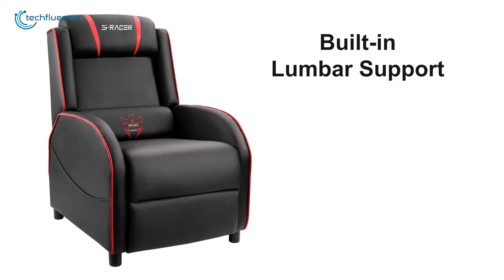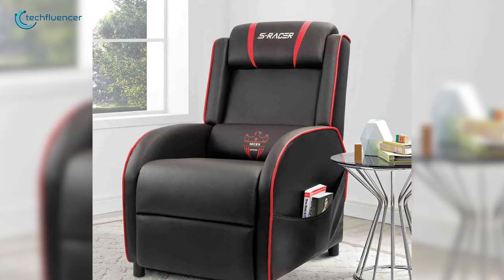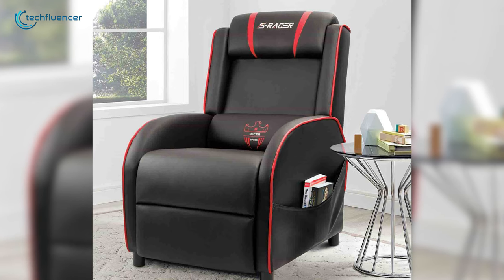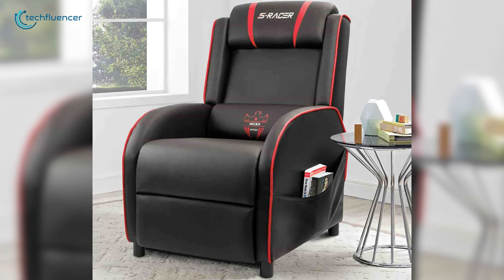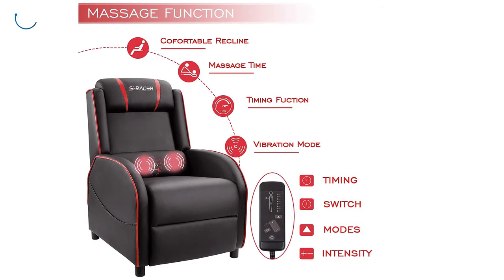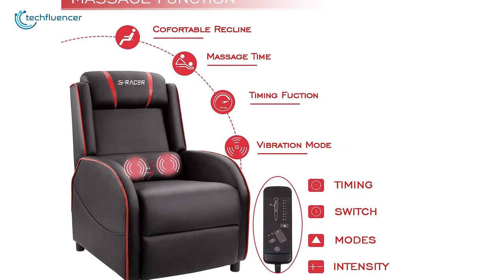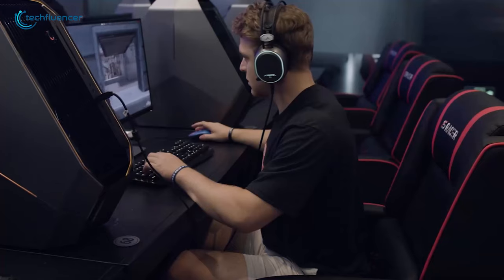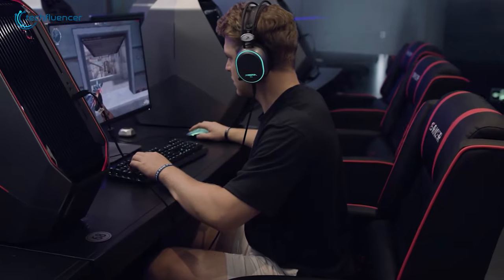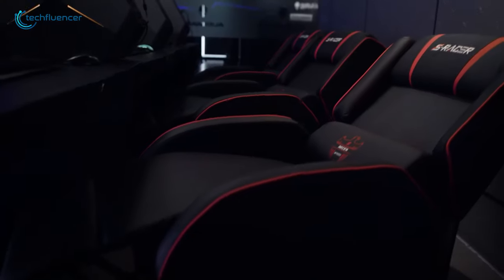With its built-in lumbar support, elastic single seat, and adjustable footrest, this gaming recliner will ease up competitive gaming with a maximum level of comfort. It also features a massage function on the lumbar support that is highly adjustable in terms of timing, modes, and intensity, all through a compact remote controller. Competitive gamers often stay engaged in intense and stressful gaming sessions, and if you are one of them, the HOMO-S Racer Gaming Recliner will be worth your purchase to ease things up.